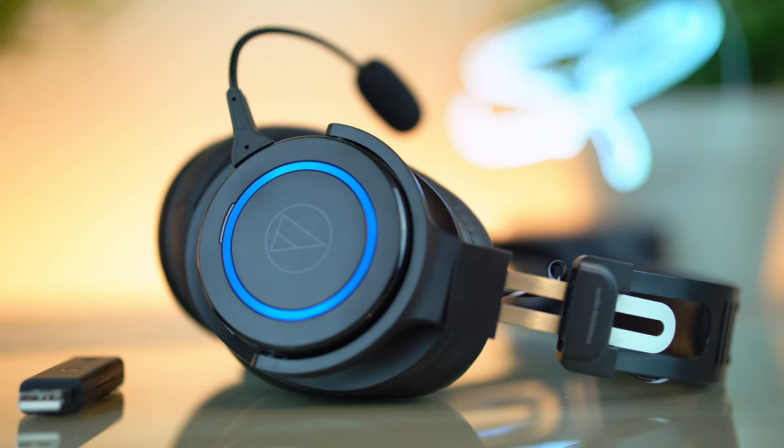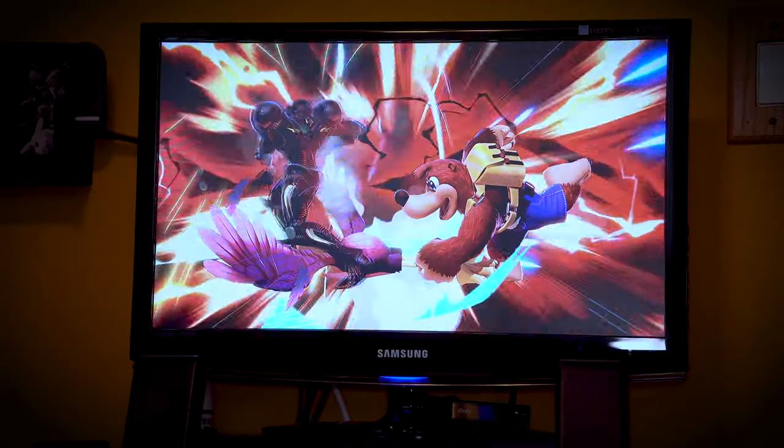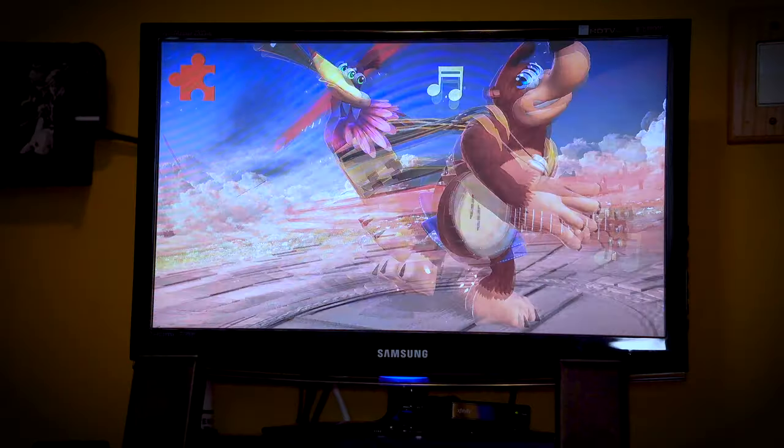You really don't see too often lag-free wireless headphones for gaming, but this is one of them that actually gets the job done really, really well. If you're in the market for a gaming headset, the G1 WL is definitely one that you should not overlook.